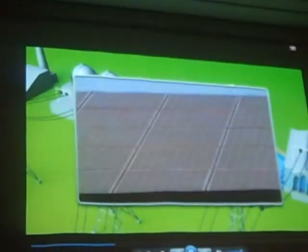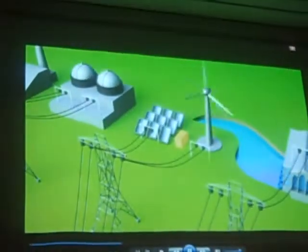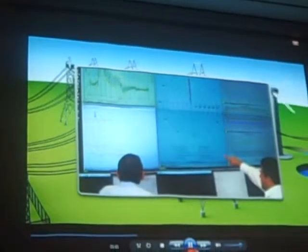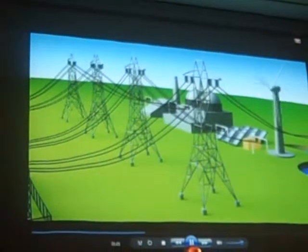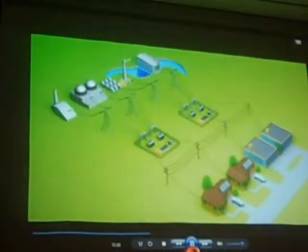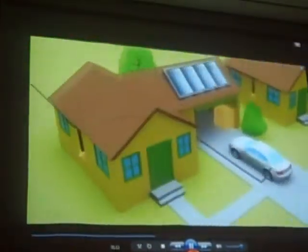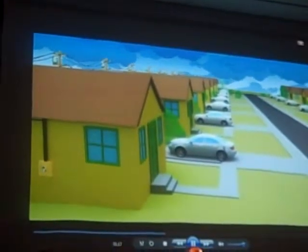The wind doesn't always blow, and the sun doesn't always shine, but power supply to our customers must be reliable and consistent. The advanced monitoring and control capabilities of a smart grid will enable the integration of significantly more wind and solar energy. Plus, new neighborhood protection and control systems will allow the smart grid to handle the charging of electric vehicles in large numbers, helping to lower our nation's dependence on foreign oil.